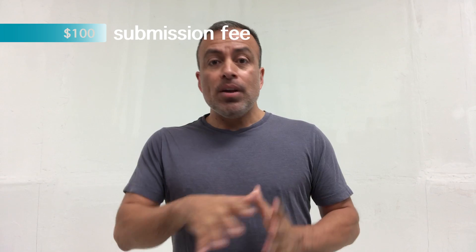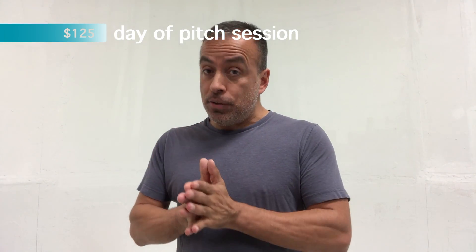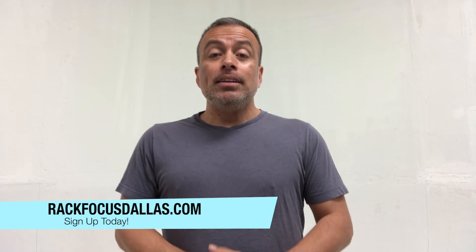You can even submit more than one project. It's $100 to enter, or $125 the day of the pitch session, but you can do it online in advance at rackfocusdallas.com. If you have any questions, post on the thread right under this video, and we will see you January 26th here at Space Studios at the pitch session. Good luck!